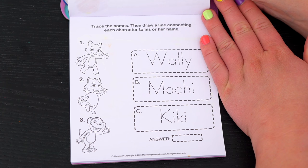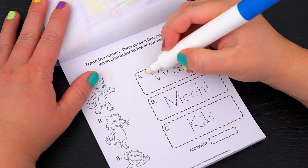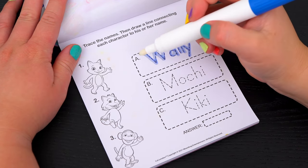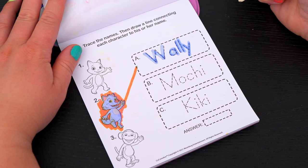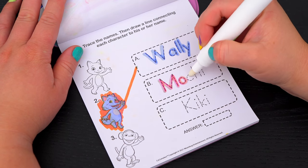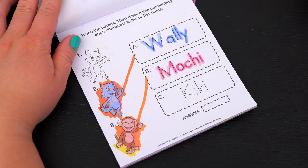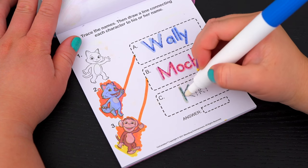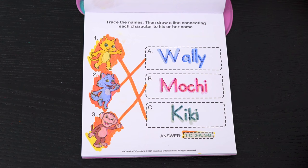Trace the names, then draw a line connecting each character to his or her name. Okay, so the first name is Wally — he's number two down here. And the next name is Mochi — he's number three. And the last name is Kiki — she's number one! Yay!